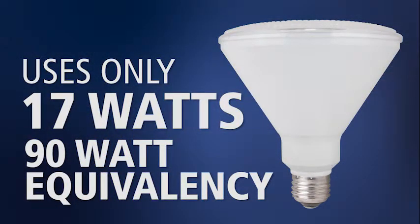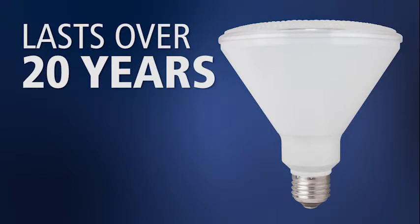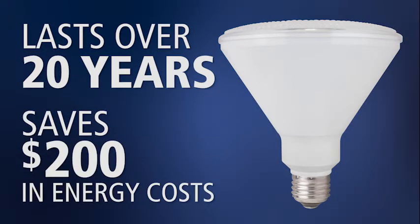This lamp replaces a 90 watt incandescent bulb but uses only 17 watts of energy. Over the 20 year life of the lamp, you'll save $200 in energy costs.